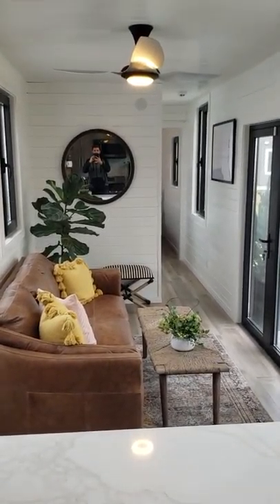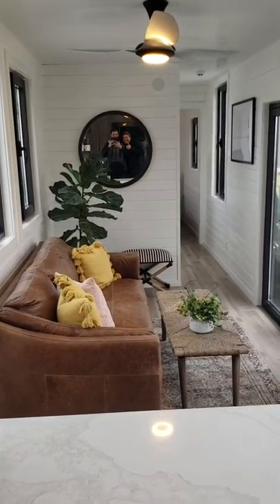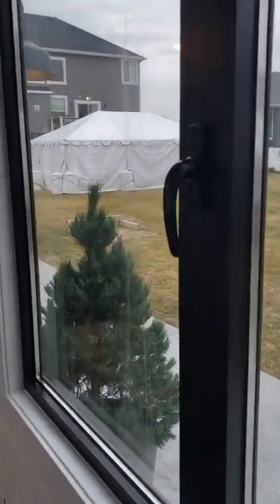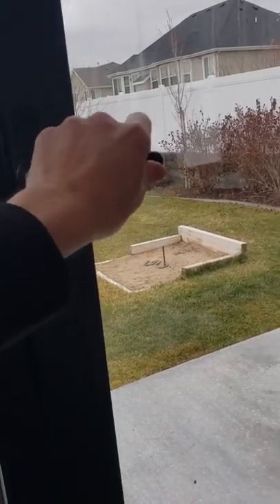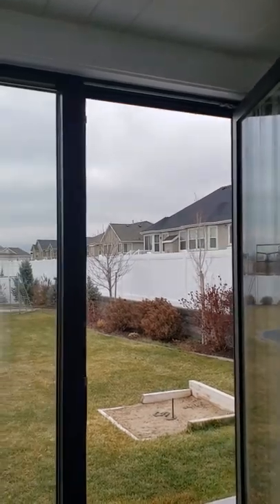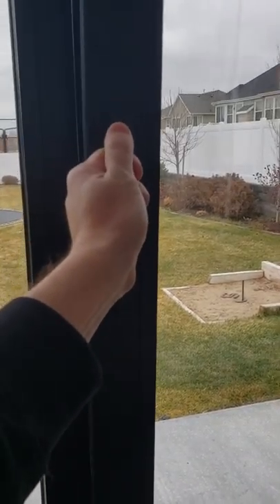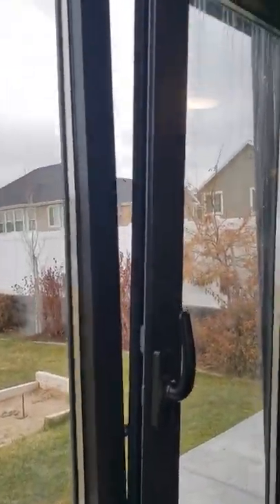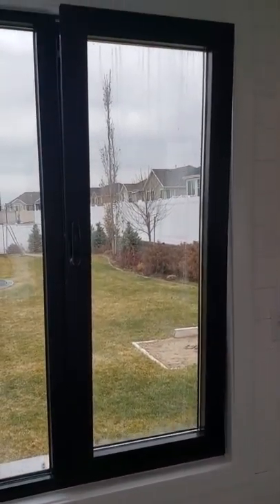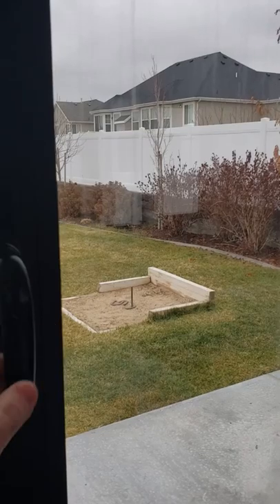Living room. You can see myself in the mirror — perfectly placed. French doors, twist-and-turn windows. Every window in the house opens two different ways: regular functioning window, all aluminum. And then when you twist up, they just tilt open. Every window in the house does that.